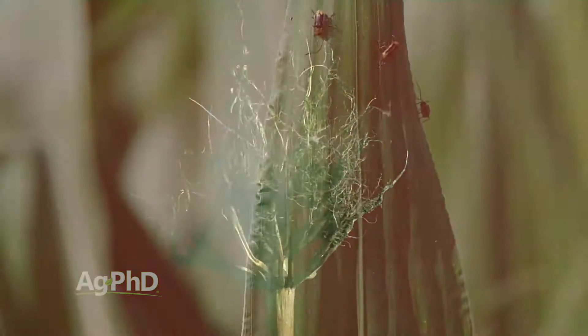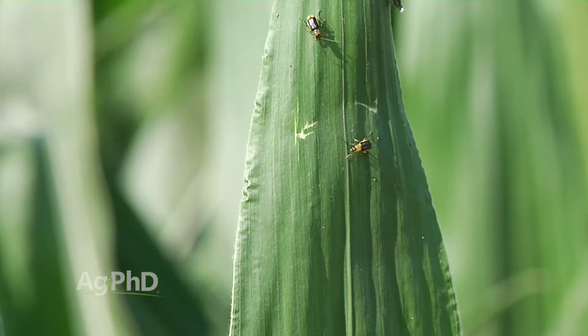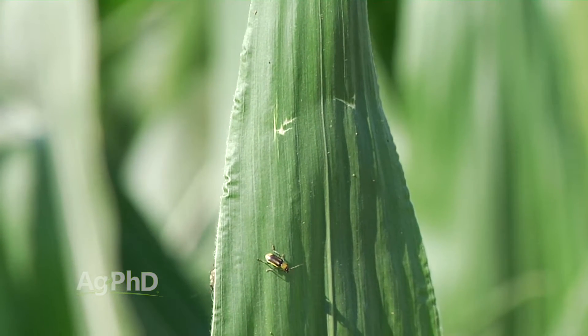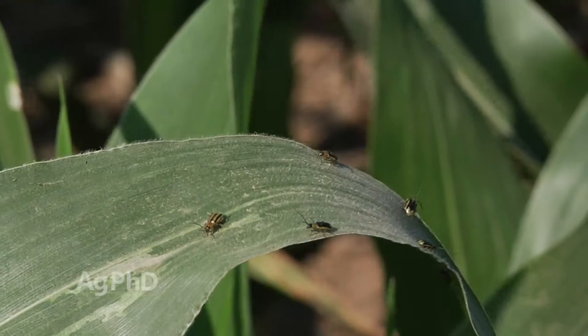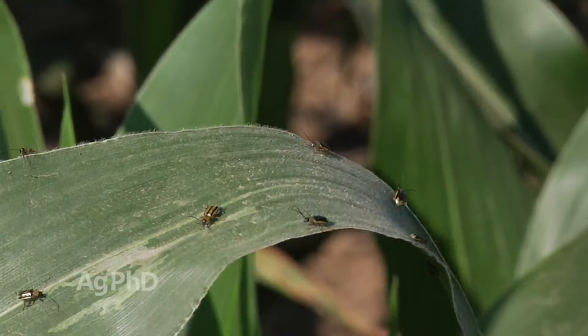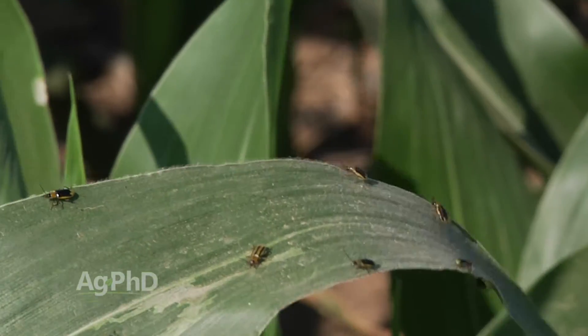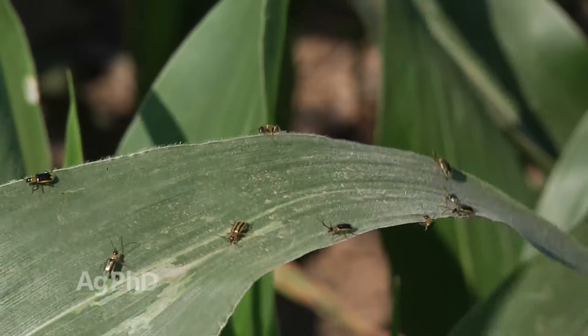Their life cycle may change just a little bit with extended diapause and certain types of these bugs. But the important thing right now is you've got adult beetles — they're very easy to kill. If you do kill the beetles before they lay eggs, you're not going to see more rootworms out in your field. So stopping them now is a great time to get it done.